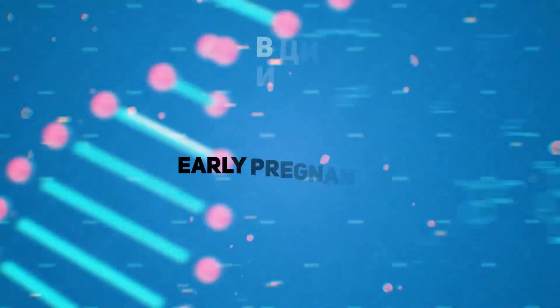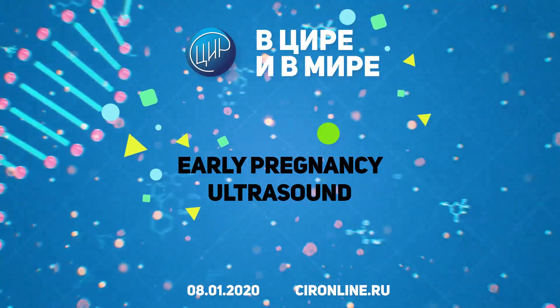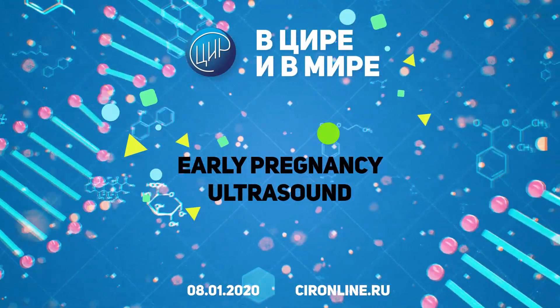Hello, let's talk about early pregnancy ultrasound. Medical diagnostic ultrasound is a method based on reflections of high-frequency sound waves inaudible to the human ear. This method provides valuable information for diagnostics and treatment of different conditions in a short period of examination.